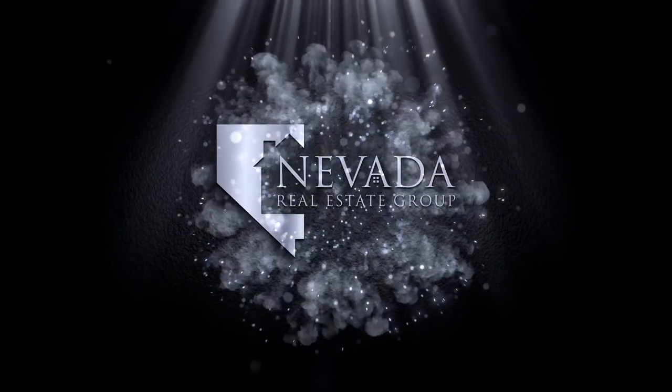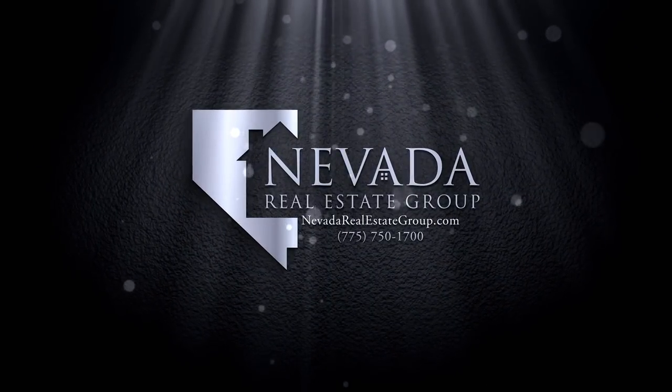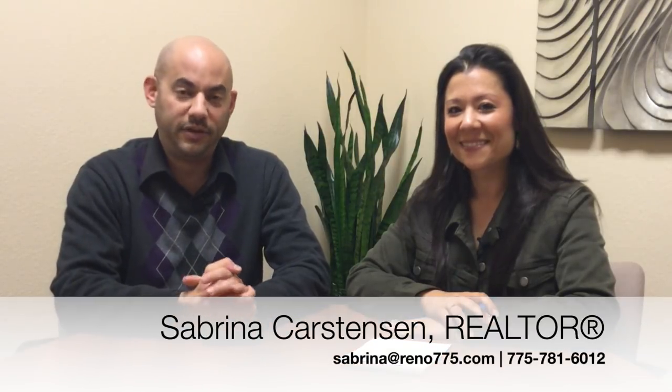Hi everybody, I'm Phillip Goodman. I'm Sabrina Karstensen. And this is the Carson City Real Estate Market Report for December 2018. Today we're going to take a look at the December 2018 real estate market activity for Carson City and compare that to what happened in December 2017. Plus we'll take a look at our featured property of the month.